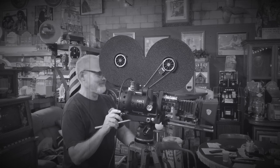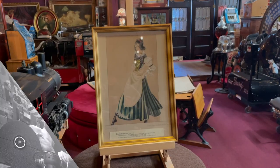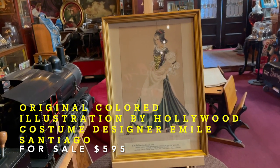Hey everyone, enjoy the show. How are you doing today? Hope you had a nice weekend. I sure did in Arizona — hot but nice.